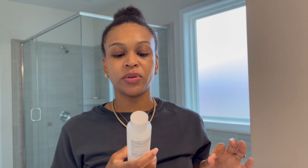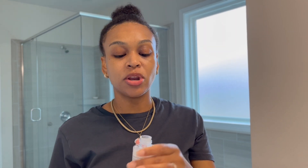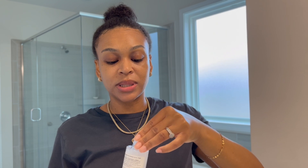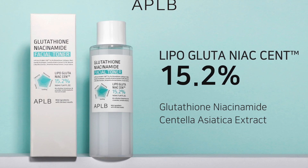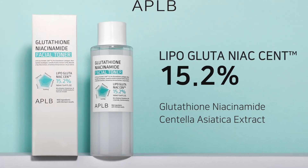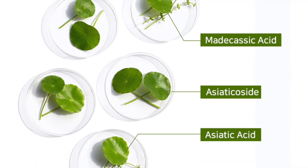First, let's talk about the facial toner. This is for tightening, moisturizing, brightening, soothing, and calming. Toner comes after the cleanser in your skincare routine, so this would be the second step. They didn't send me a cleanser, which is why I'm going in with this one next. There are mild ingredients — this is 15.2% Centella.